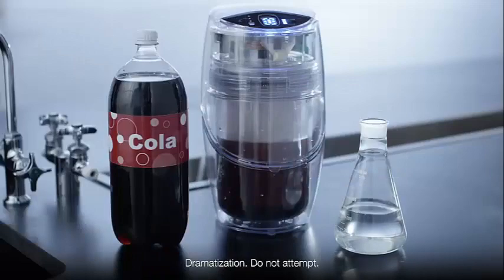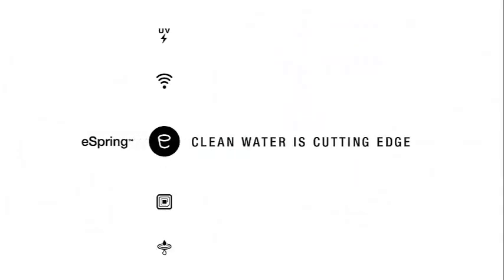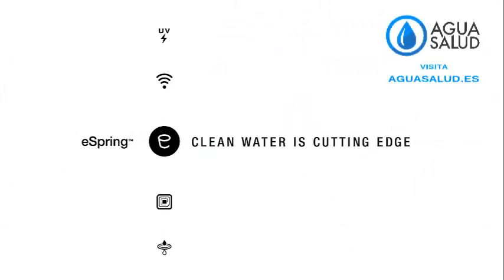From cola to clean, clear water. The eSpring water treatment system is at the cutting edge of clean water technology. Clean, safe, and better tasting water is always at your fingertips.